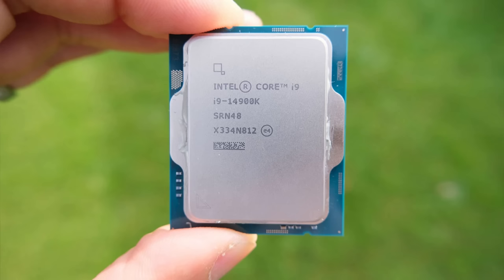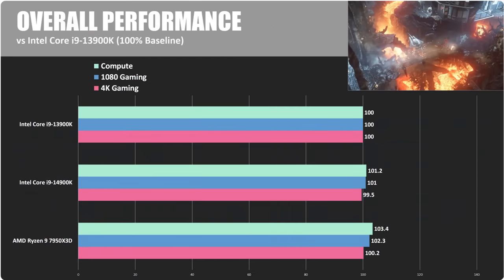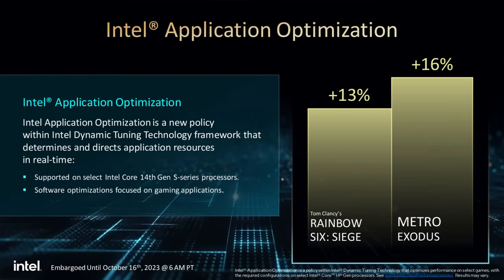Today Intel launched its 14th gen Raptor Lake Refresh products for the same price and often the same performance as the previous generation. While Intel did technically make some gains with the 14900K over the 13900K, they are minuscule when you're not talking about applications that are artificially enhanced more than their previous generation.